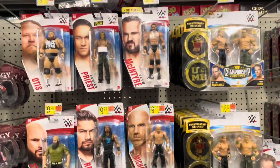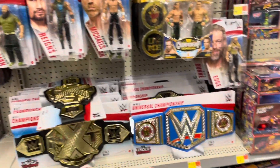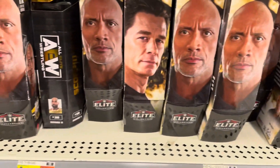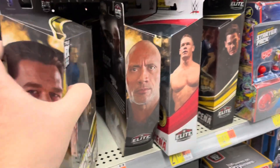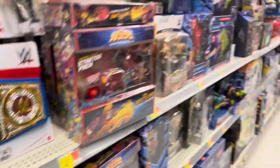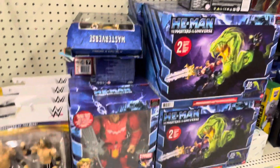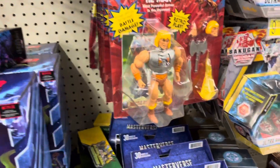This is the first store — a Walmart. Not too much here. There are some peg warmers: those Rock and Cena Hollywood figures. It's amazing how those two figures are peg-warming while the Roddy Piper is nowhere to be found — I've yet to ever see him. There's some Masters of the Universe stuff but nothing too crazy over here.